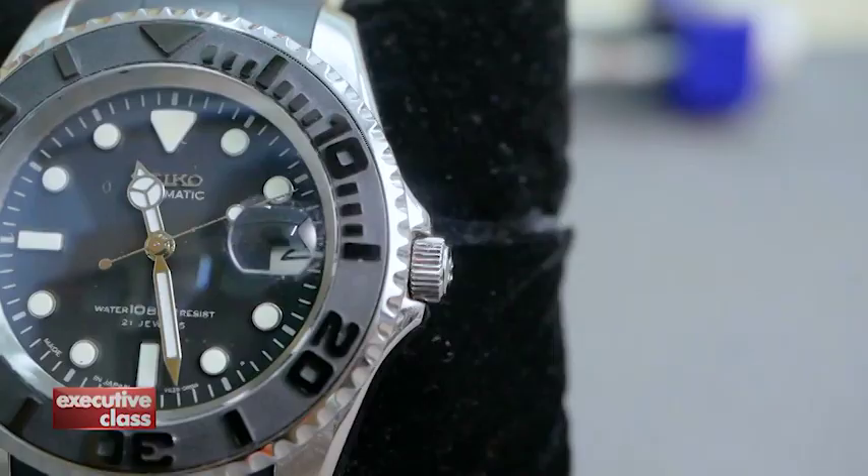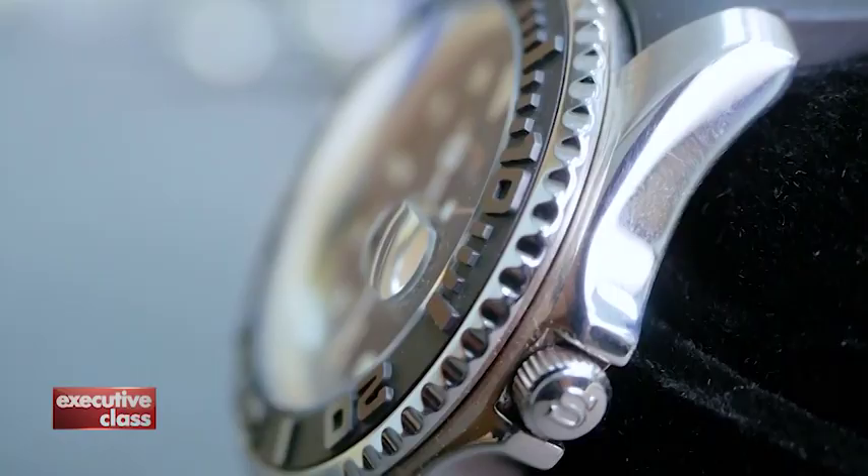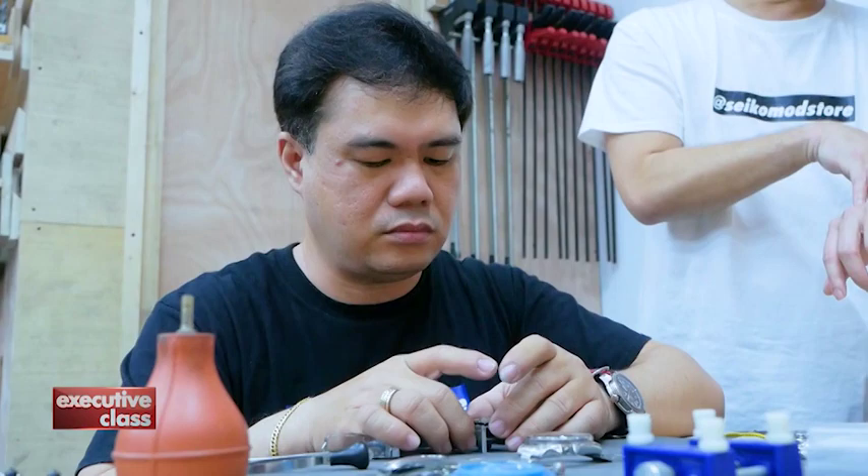To be honest, every part of a Seiko watch is modifiable, as long as modification parts are available for a certain model. You can replace the rotating bezel to make it look like, for example, a Rolex-style rotating bezel. The bezel inserts, the dials, the hands, even the crystals, even the movement — the automatic watch movement — and the straps. Everything is modified. A Seiko watch, their sports watches especially, offer modders a blank canvas to work with.